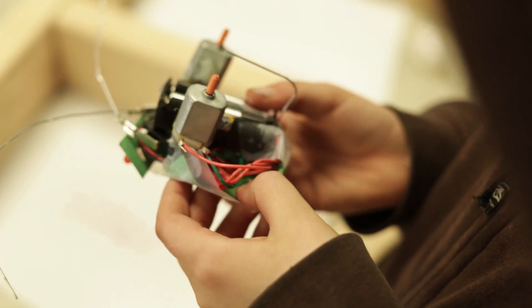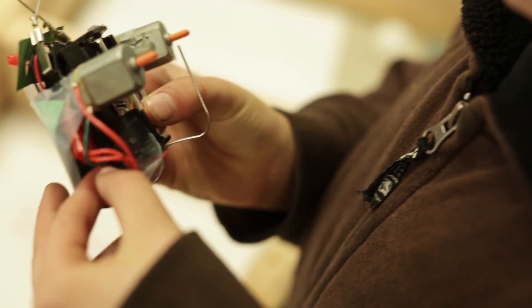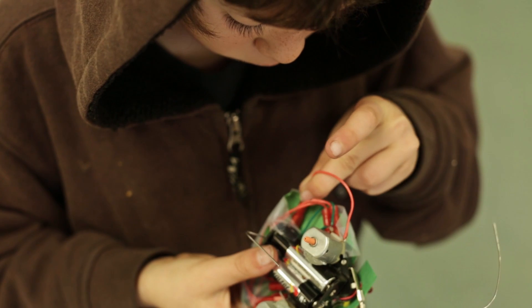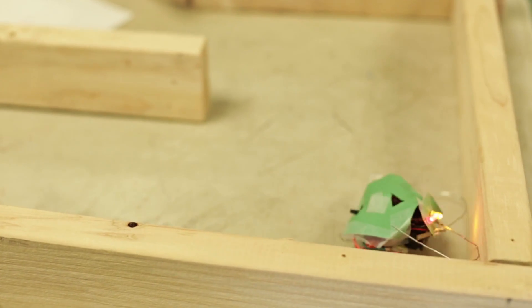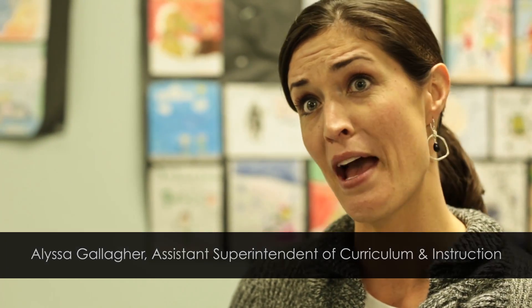To me, seeing the third graders in this kind of setting is exactly what we talk about when we talk about hands-on learning and project-based learning. I was amazed the kids understood the concepts. I checked in with three or four different kids, and each one that I asked about the sensors was able to explain to me why the robot was hitting the wood and how the motor had to reverse. I was just blown away by the vocabulary and the concepts the kids were introduced to.